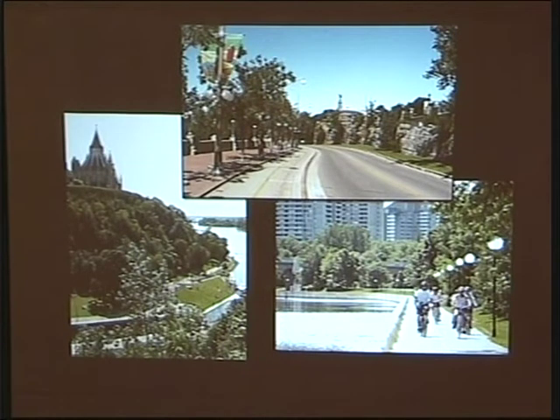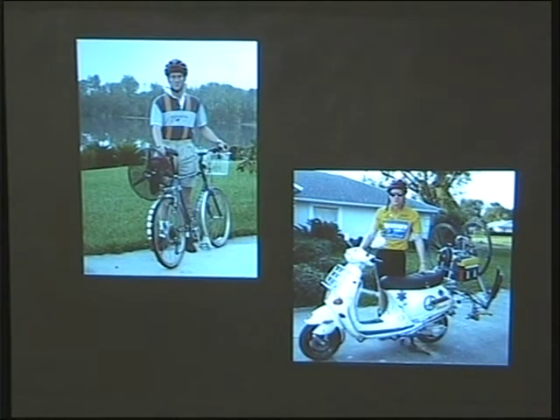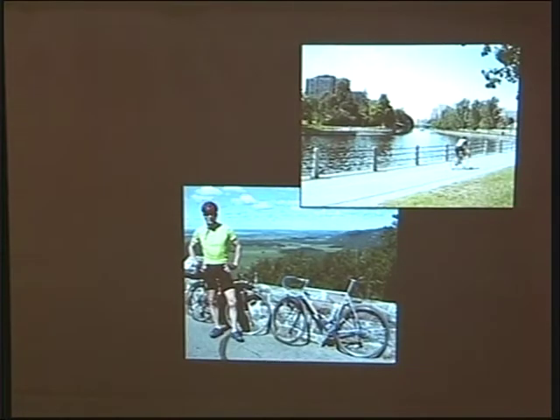I assumed everywhere was like Ottawa until I started traveling. I'm a cyclist — I ride about 200 miles or so a week at home, commute to work on bike, go on vacation on bike. I invented a little propeller bike that gets about 160 miles to the gallon. I raise money for good causes by riding century rides, and when I design projects I try to include cyclists, pedestrians, and active modes of transportation.